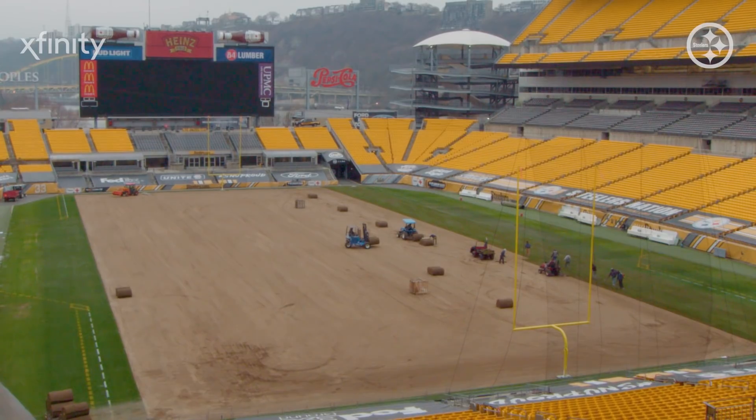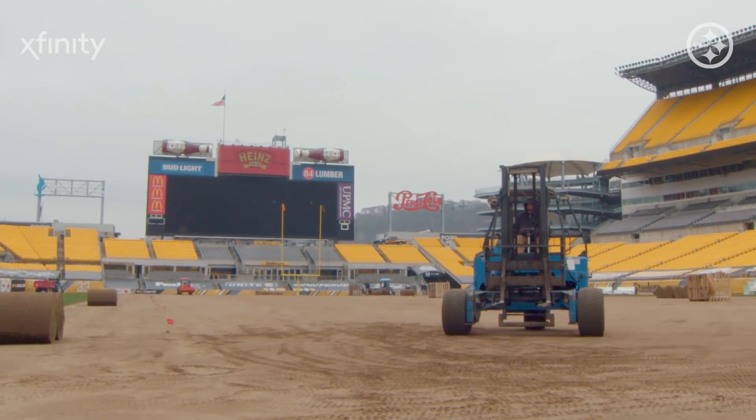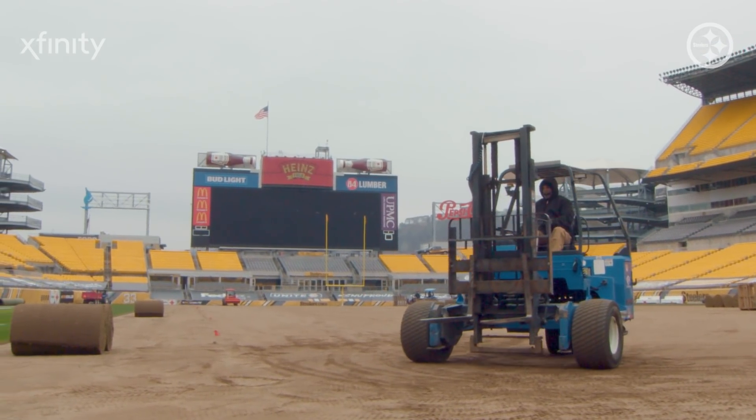This project we used 64,000 square feet, which is just shy of an acre and a half. Usually if we sod between the hashes, we're around 20,000 square feet. And if you were to sod the whole thing — track to track with all the bench area and everything — we're at about 90,000 square feet.